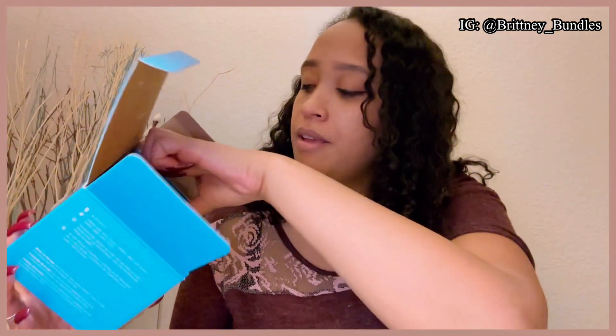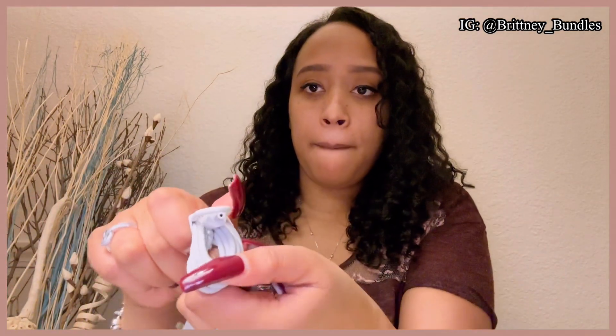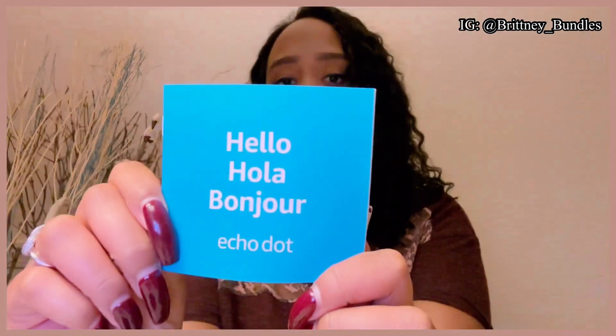This is what the device looks like. Here's the charger — the charger is white and it looks like this. It also comes with instructions, and I really like how it has all different languages on it.